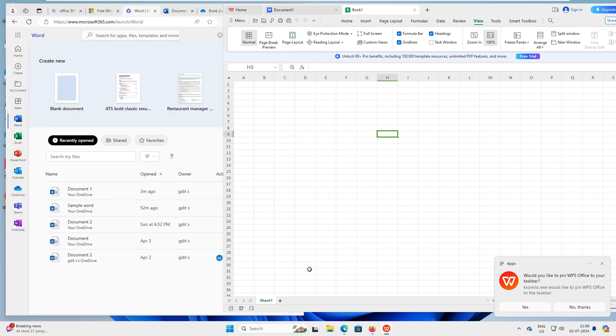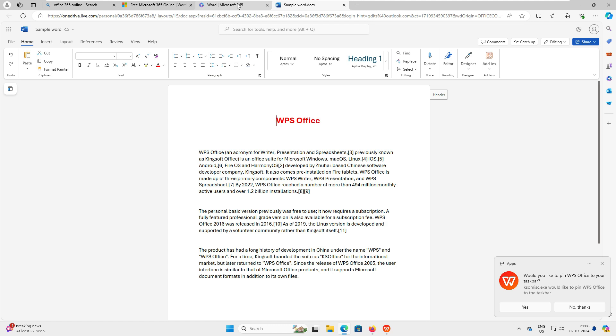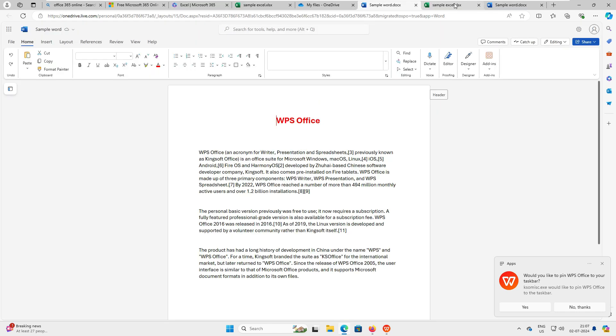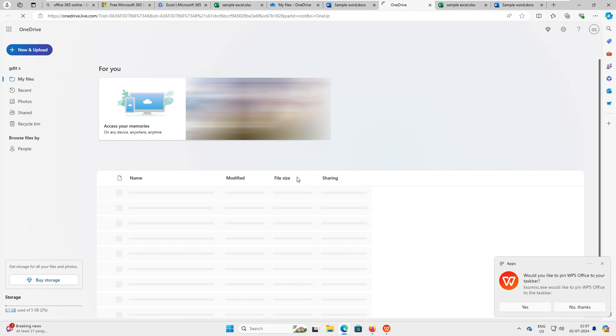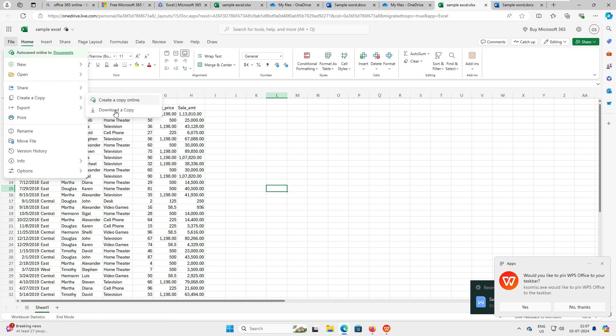Let's do a real compatibility test. I have a sample Word document and a sample Excel file in my Office 365. Let me close the blank files and download these. I'll go to File, then 'Download a Copy' for both the Word and Excel files. You can see both files — a .docx and an .xlsx — are now downloaded to my local system.